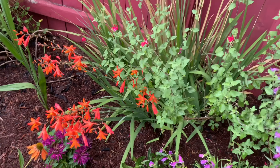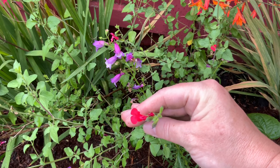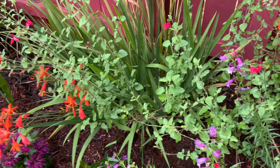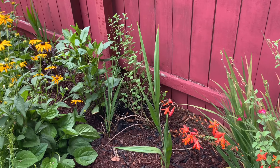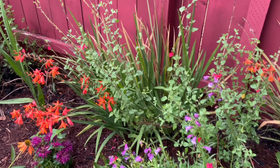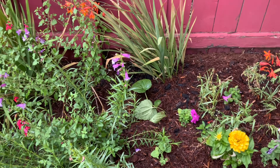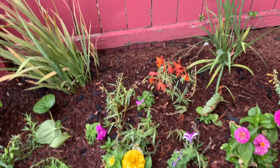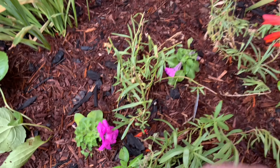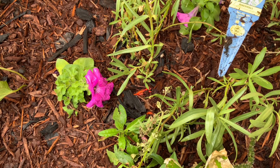Look at how pretty these are — that's crocosmia, it comes back every year with this pretty grassy stuff. Then the Hot Lips attracts pollinators as well and comes back every year. It's not doing so great — I didn't trim it back properly in the winter, but it came back a little bit. As you can see this is just a terrible mess of hodgepodge flowers, but everything in here is designed to attract pollinators. This stuff I dug up because it was not doing well and was buried underneath other stuff — I think it's going to survive.